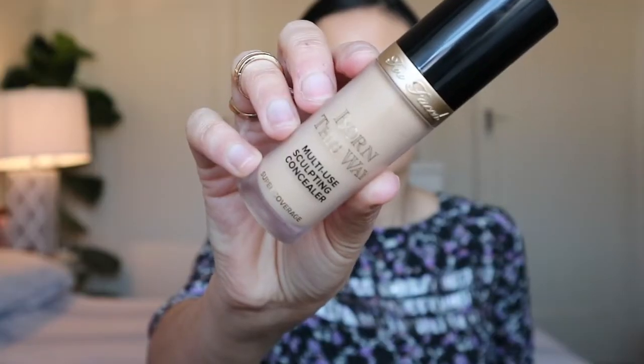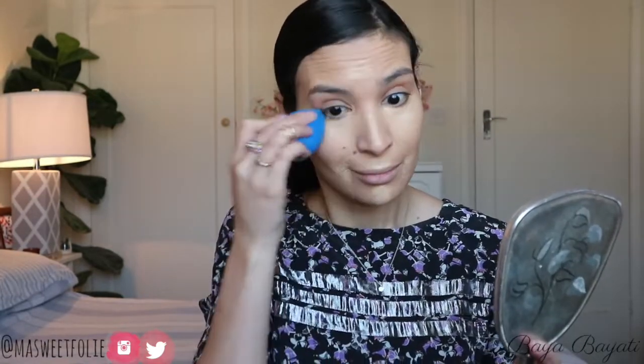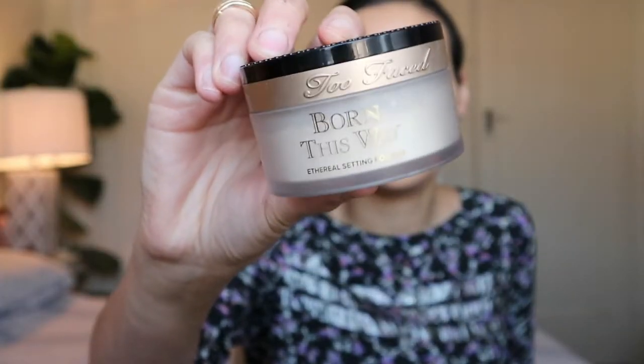For concealer — you guessed it — we are still using the Too Faced Born This Way Concealer in the shade Golden Beige. These two together are match heaven, obviously because they come from the same line. Natural Beige for the foundation and Golden Beige for the concealer — it looks absolutely perfect together. And of course to set my under eye, I will be using the Too Faced Born This Way Setting Powder.